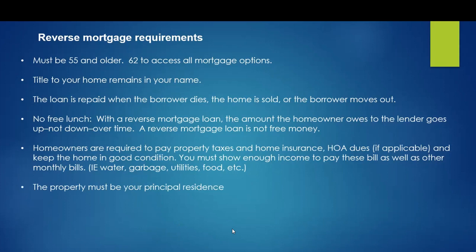The property must be your principal residence — it has to be owner-occupied. If you're going to rent the property, a reverse mortgage is a no-go.